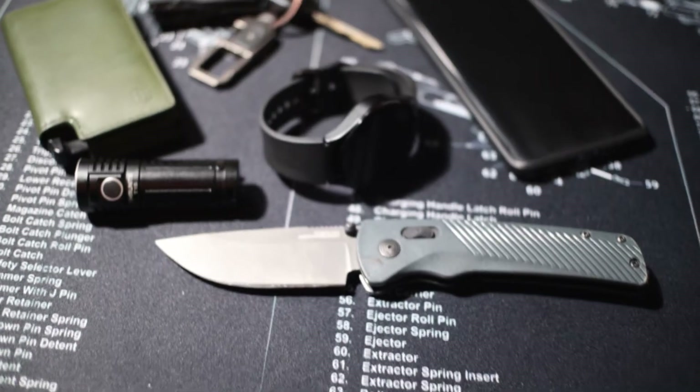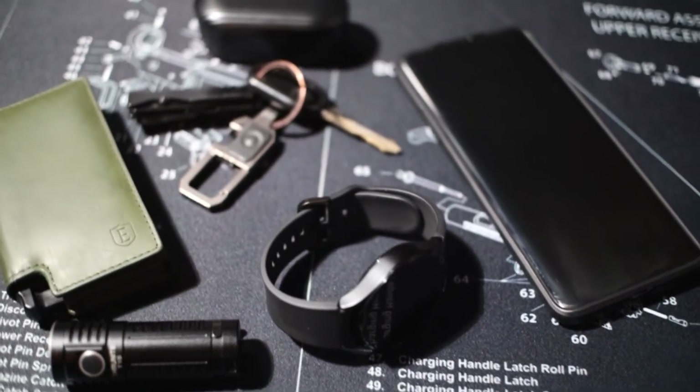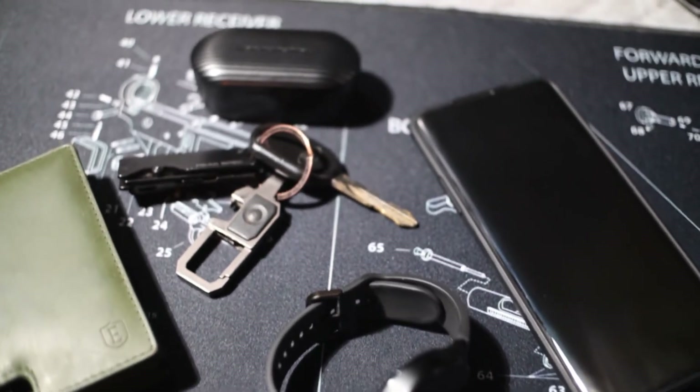Today we're doing a video I probably should have done a long time ago. The last EDC update video I did was back in April of 2020, right when the pandemic was barely starting out. Ever since, I've kind of been indoors, not really going too many places — I actually work from home — so I haven't really updated my EDC collection too much. But it's been a minute and I think it's about time to show you guys what I've been carrying lately.